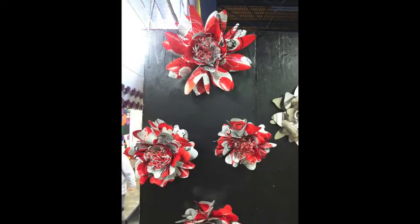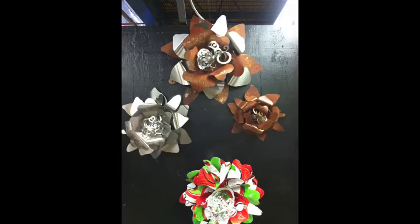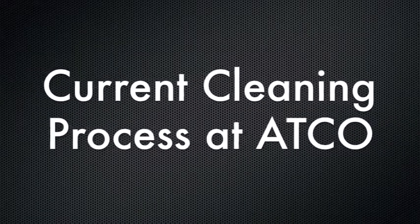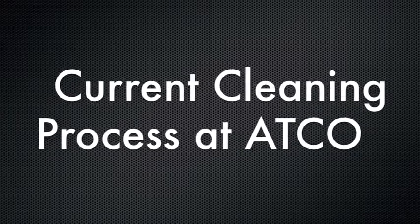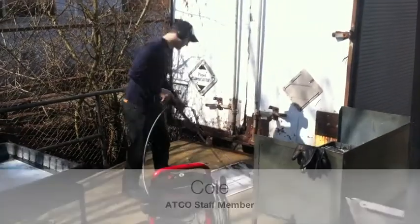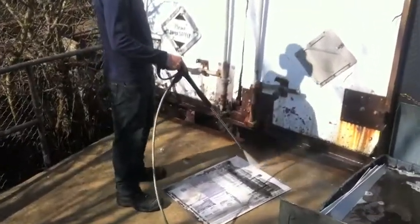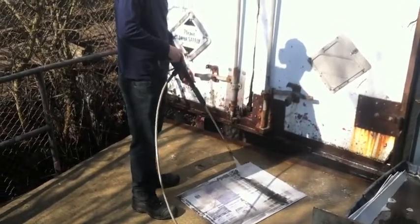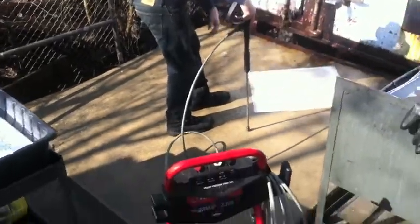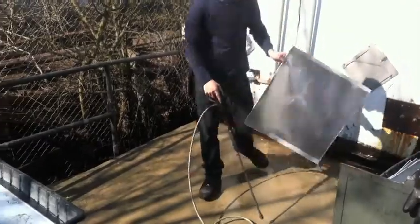With the process in mind, we wanted to focus on the part of the process that had the least to do with the employees with disabilities. This led us to the cleaning process. ATCO identified this process as a priority for improvement and as an opportunity for our team to provide technical assistance. This is currently done by an ATCO staff member spraying the sheet with a pressure washer. Since the cleaning process relies on a gas-powered pressure washer to remove the ink, this task must be performed outside, limiting its use to the warmer months. In addition, safety regulations mandate that an employee with a disability cannot run the machine.